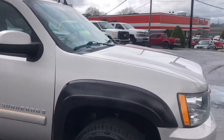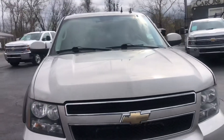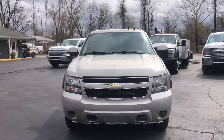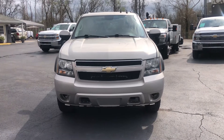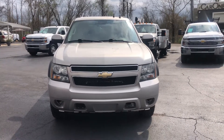Thank you so much for your interest in this 2008 Chevy Suburban with 175k on the miles. It's an LT. Please give me a call at 615-490-2807. Once again, that's 615-490-2807. Thank you.